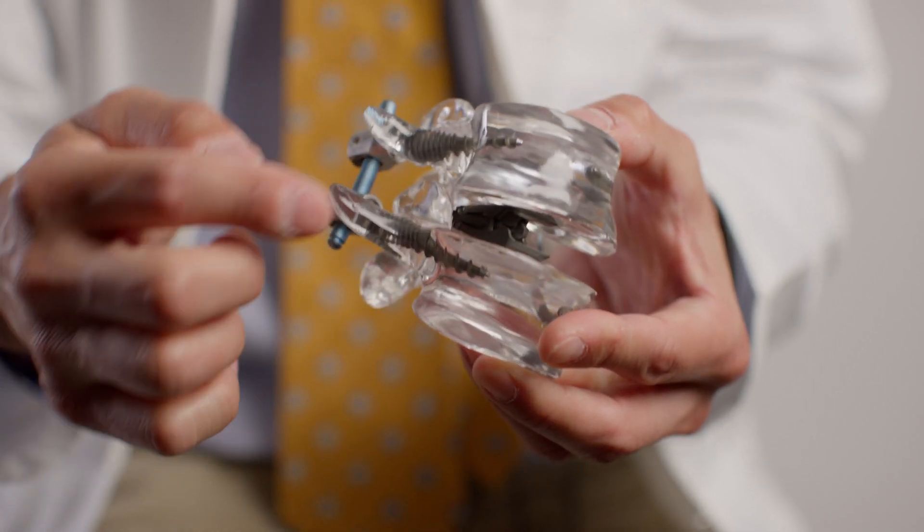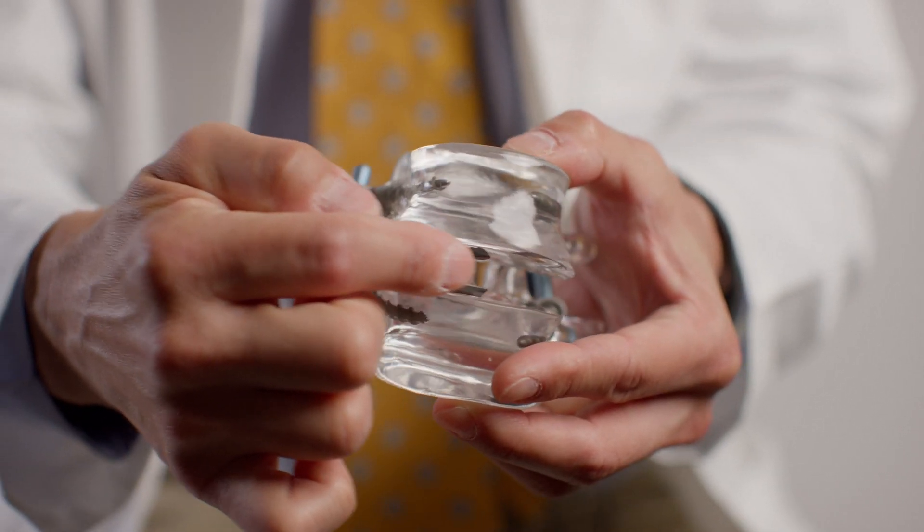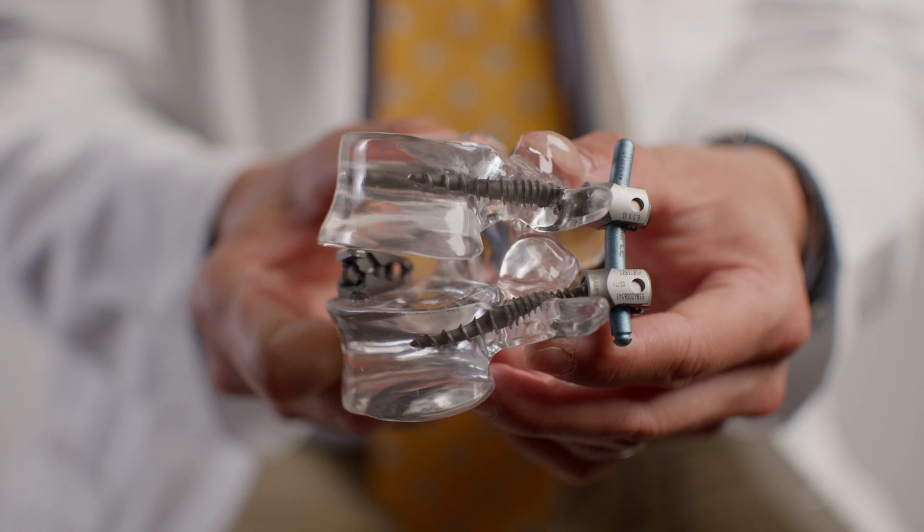An anterior-posterior spinal fusion often involves removal of pressure off of the nerves — which might be disc material, bone spurs, or ligament thickening — and is often associated with cleaning out of the disc and placement of a spacer, as well as screws and rods into the back of the spine to stabilize the spine with bone graft to help promote the fusion.